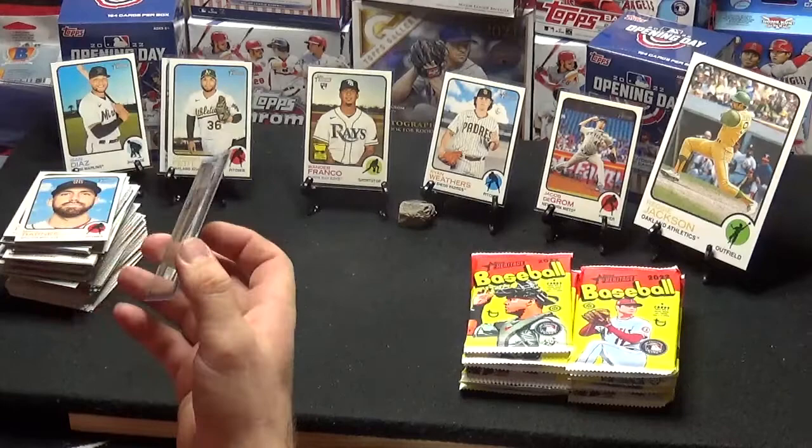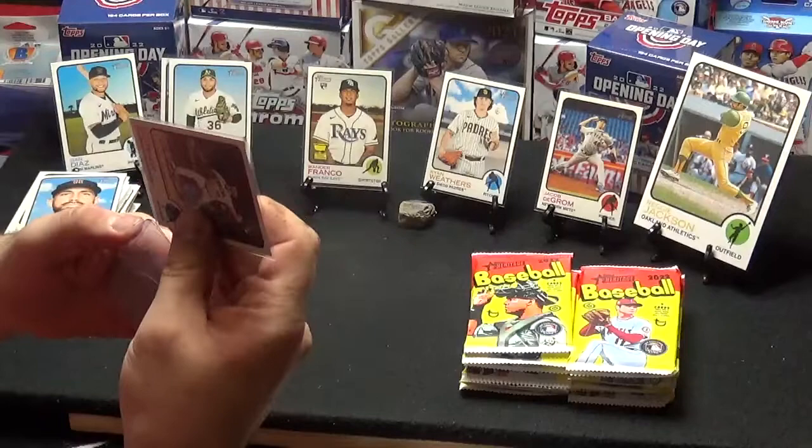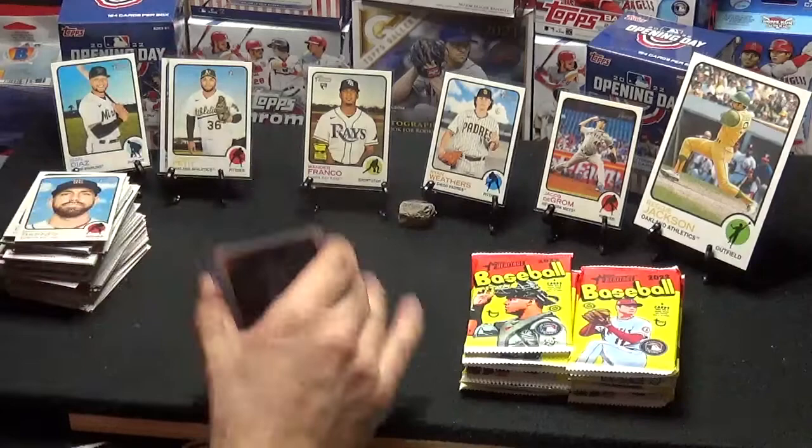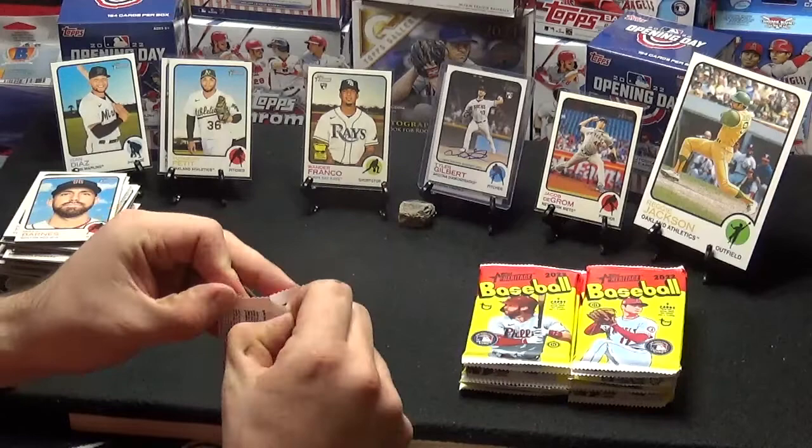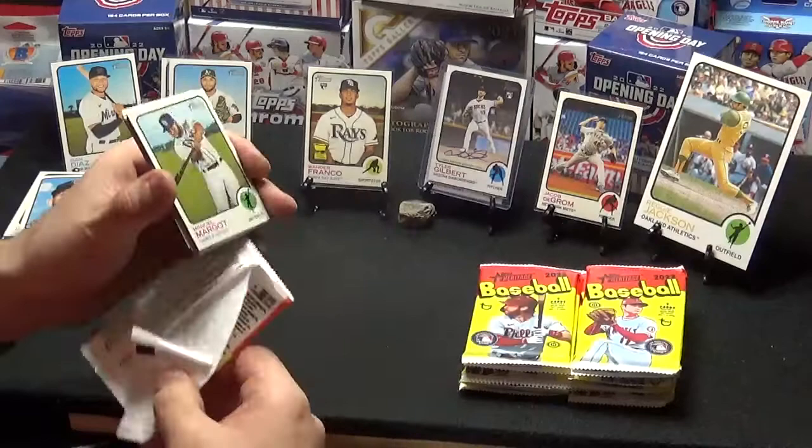Rookie autograph, is it? Tyler Gilbert on-card auto. Looks like a scribble to me, but who knows? About to find out in a week or so if he's any good. We can find out this year how good he is.